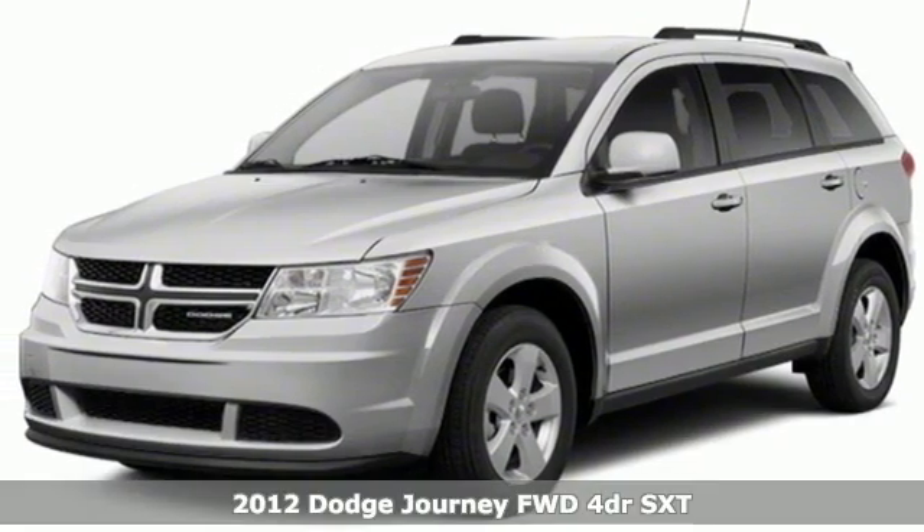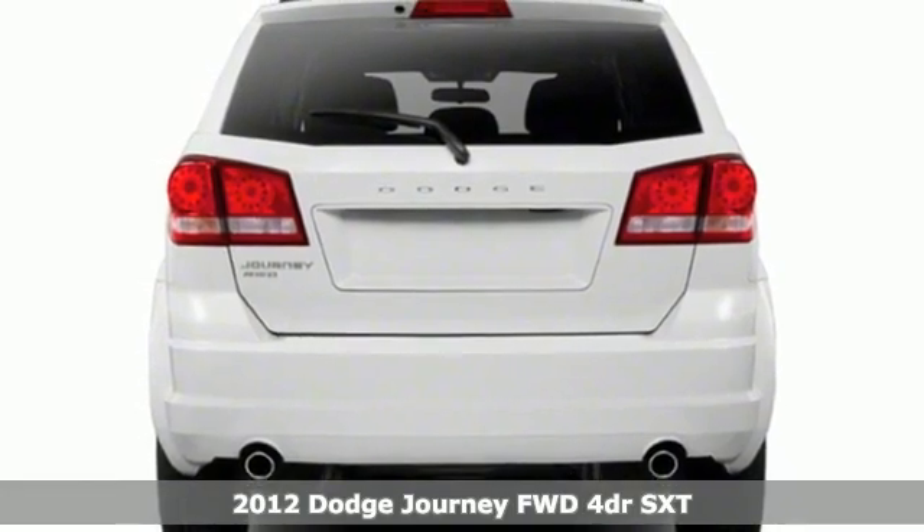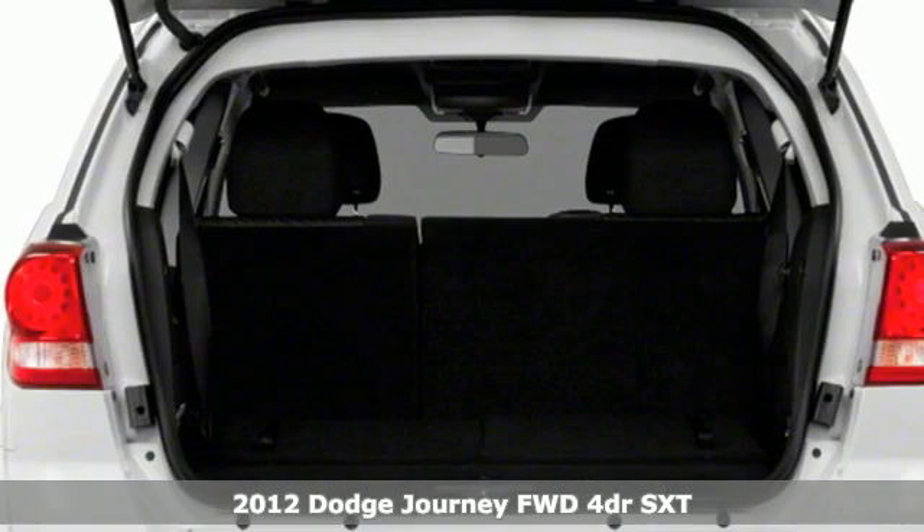Here's a 2012 Dodge Journey. Your day may be like every other day, but with Journey, it doesn't have to feel like it.